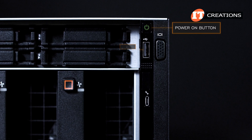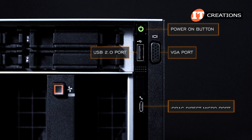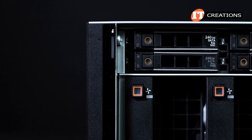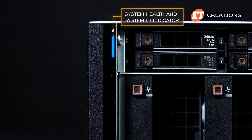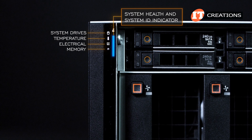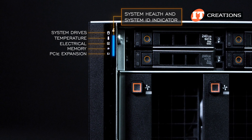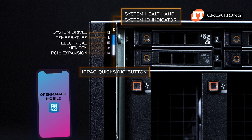The right server ear has the power on button, a USB 2.0 port next to a VGA port, and a micro AB USB port. The left control panel has the system health and system ID indicator, and to the right of that, a few status indicator LEDs, including drives, temperature, electrical, memory, and PCIe. Additional chassis management options include QuickSync 2.0, which uses the OpenManage mobile app.